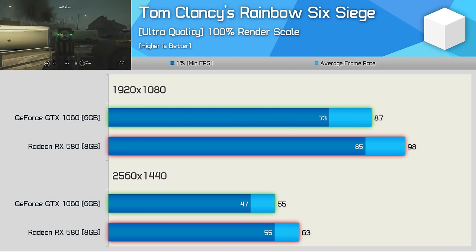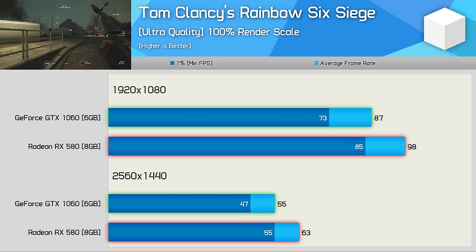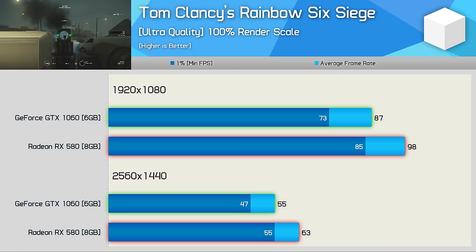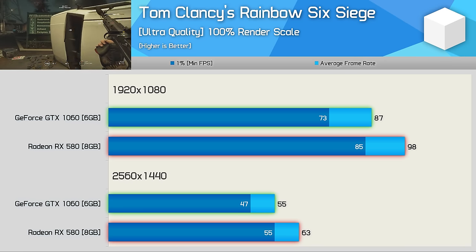Rainbow Six Siege has always played better with the RX 580 and nothing has really changed here. The Radeon GPU offered around 15% more performance, and that difference is particularly noticeable for those playing at 1440p.